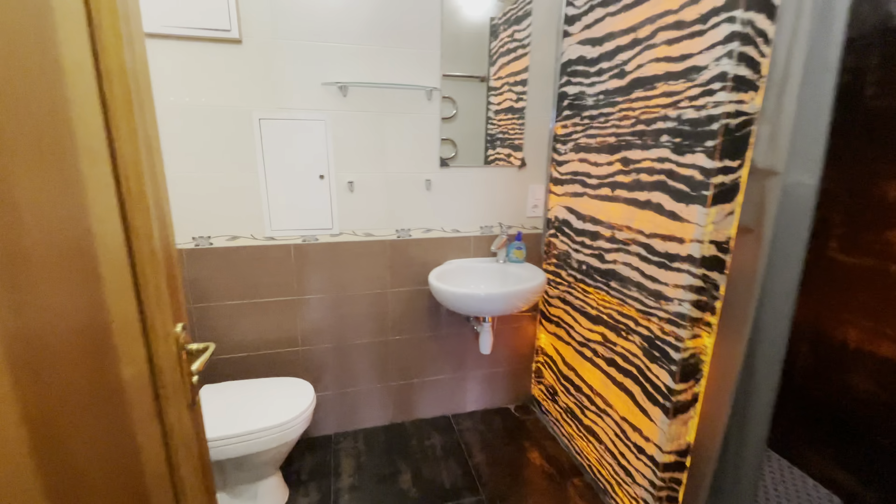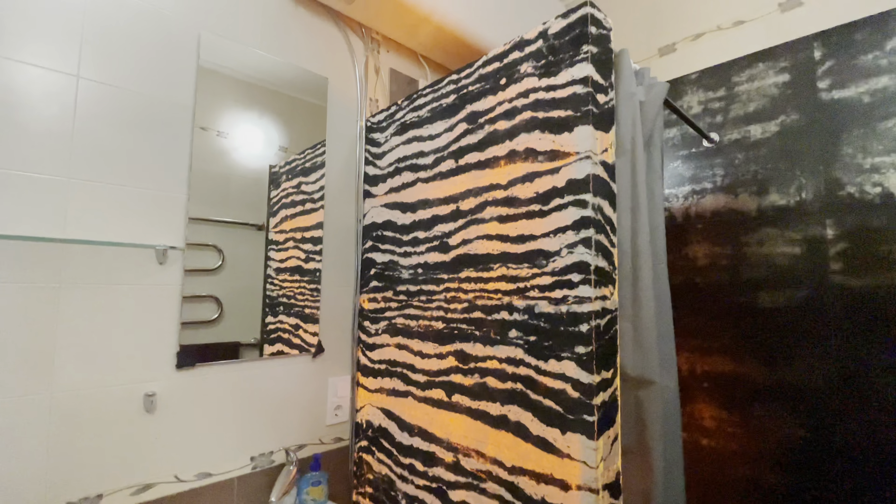This is the bathroom. It has nice lighting and a shower.